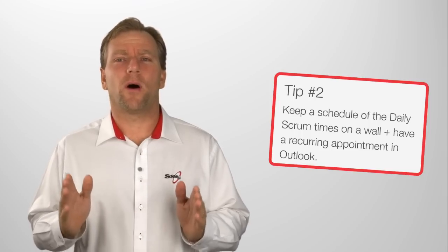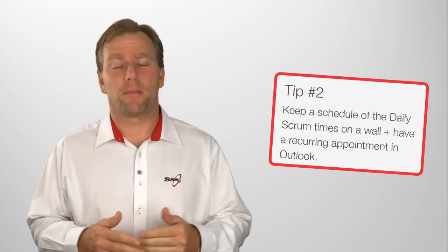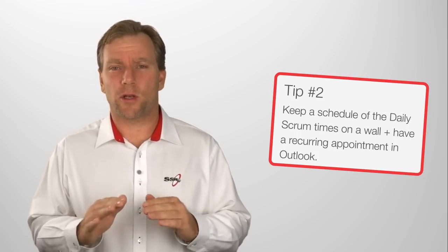Tip two: keep a schedule on the wall of all the daily Scrum times that you have in your company. Plus, get a recurring appointment in Outlook so no one can forget.